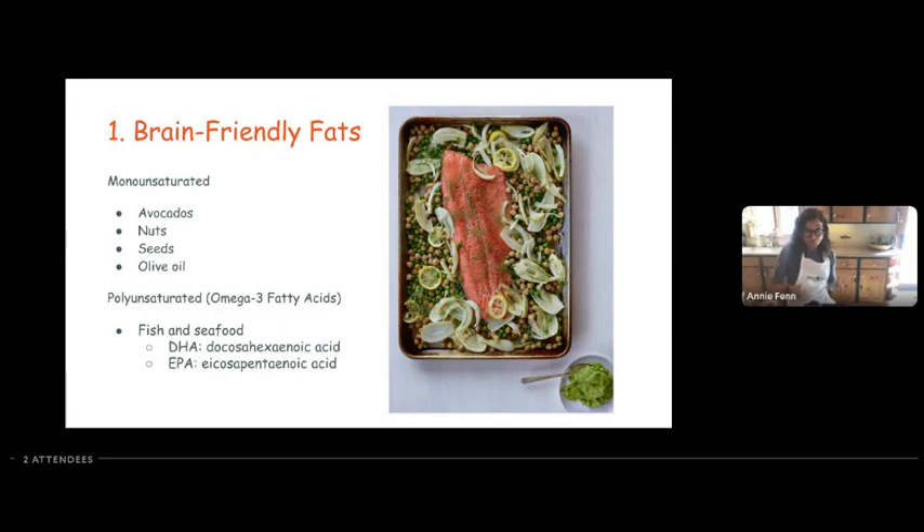Brain-friendly fats — you want to get them from fish, seafood, avocados, nuts, and olive oil. Our next category, the second F, is fiber.